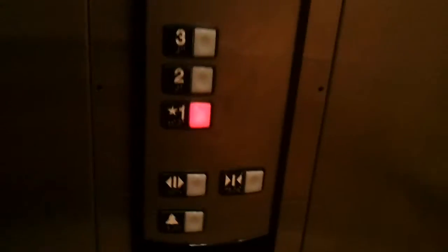Just a basic Schindler elevator. This is awesome. It takes forever to level.